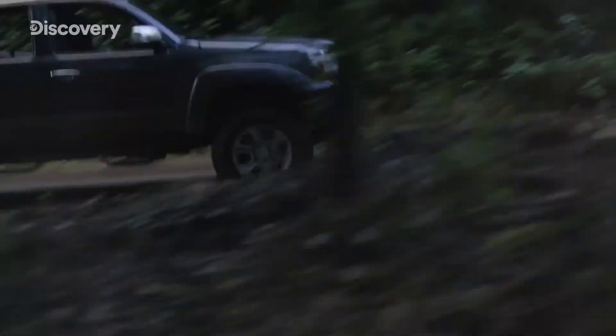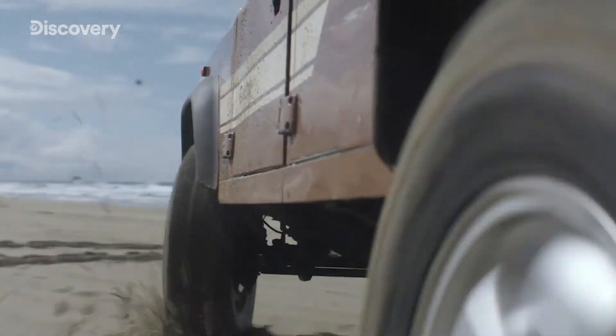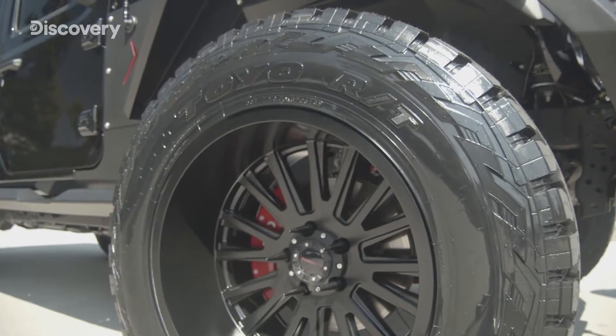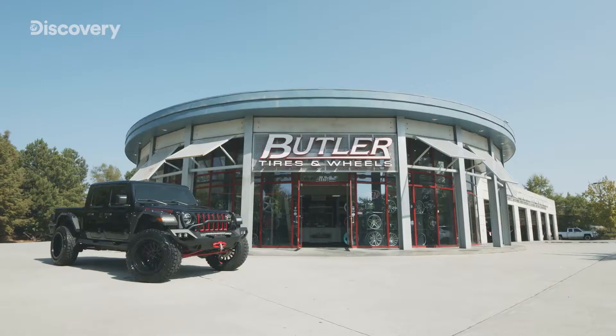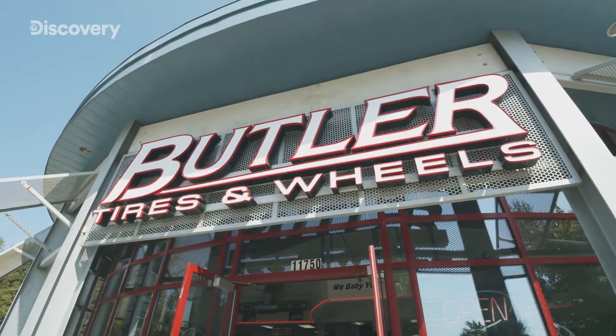Whether it's SUVs winding their way through mountain paths, or the iconic pickup truck, 20-inch-plus tires haul huge loads across the plains of America. America is the home of the off-road. One brand has set out to answer the call for larger diameter tires and create a lineup of products cherished by dealers.